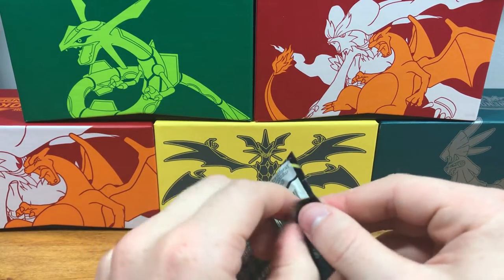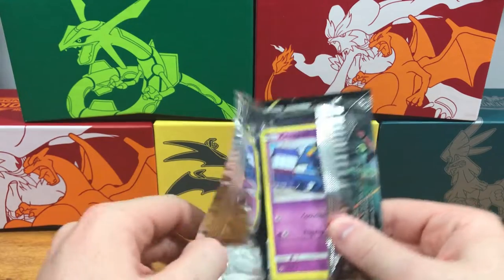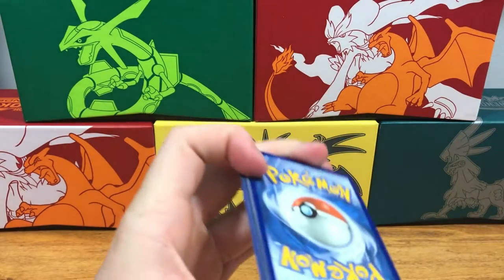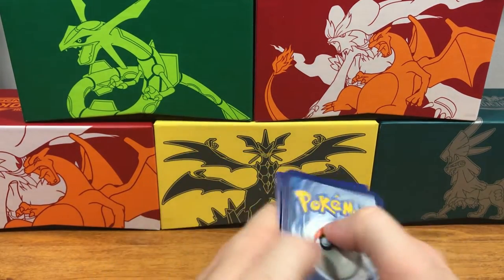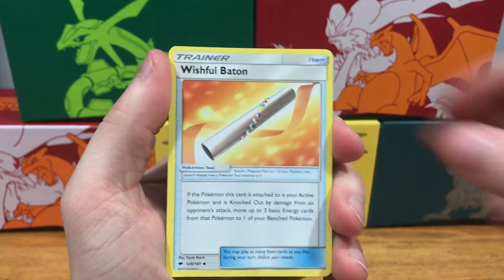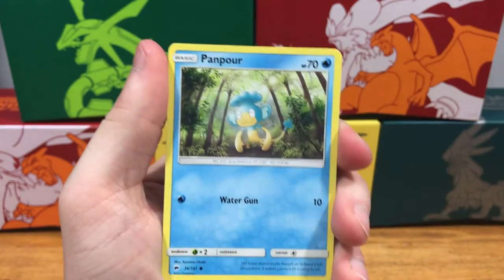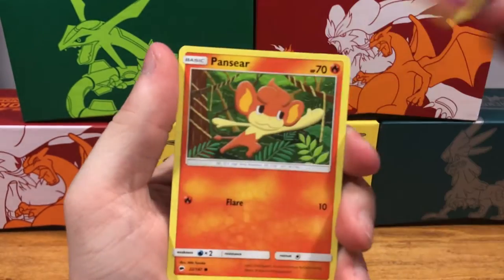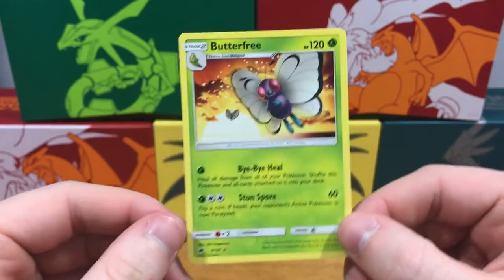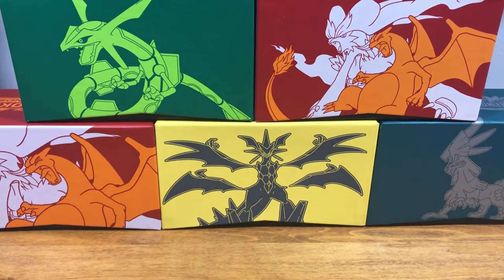I'm getting used to the way you open them, which honestly isn't that bad — kind of saves the pack a little bit too. Pack three: energy, soul rock, wishful baton, Mount Lanikala, Croagunk, Pikachu, Panpour, Cutiefly, Pansear, Alolan Rattata — reverse holo and a Butterfree rare. Very sad card from the show.